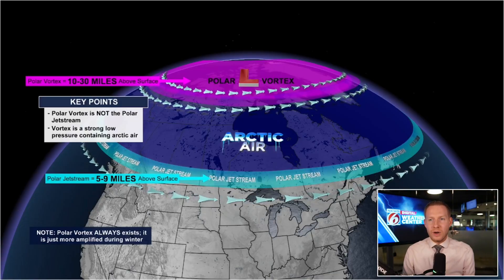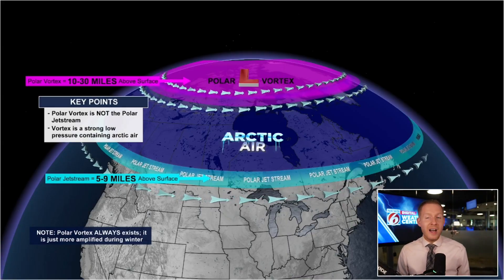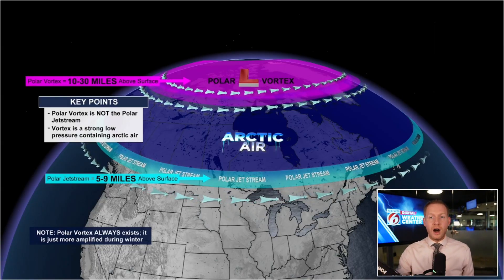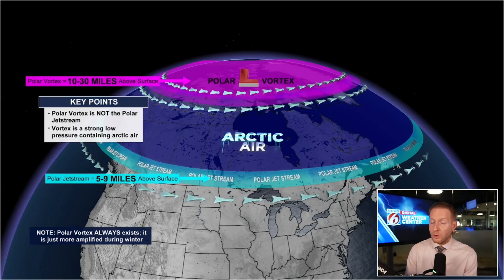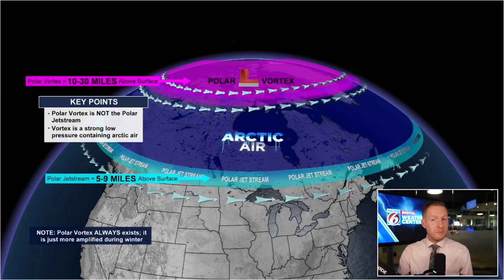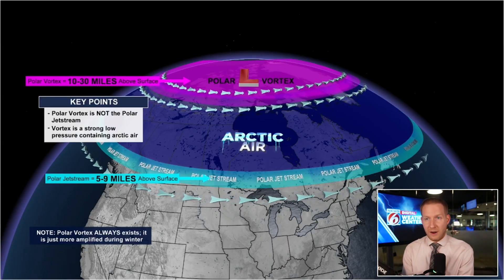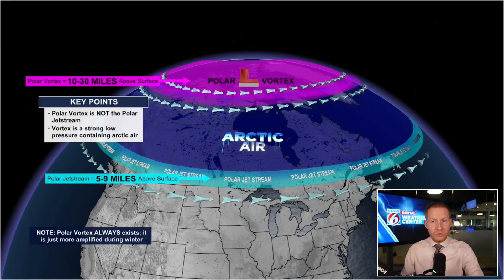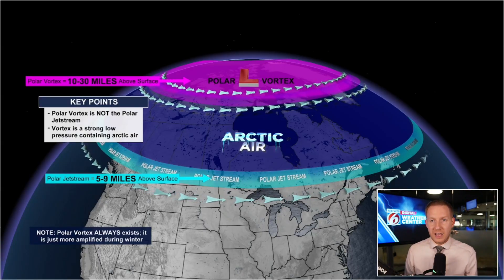That pink area above the North Pole across the Arctic Circle — that is the polar vortex. We are looking into the stratosphere with this, about 10 to 30 miles above our head. At the surface, we have something known as the tropospheric polar vortex, or polar jet stream. The polar vortex is not the polar jet stream. The vortex is a strong low; it contains Arctic air. When it is strong, all of that colder air stays bottled up over northern Canada, through the Arctic Circle, right underneath that polar vortex into the poles.